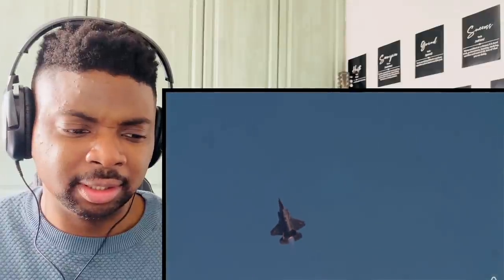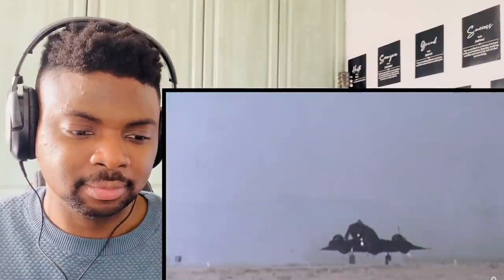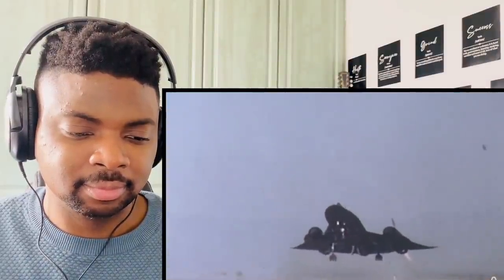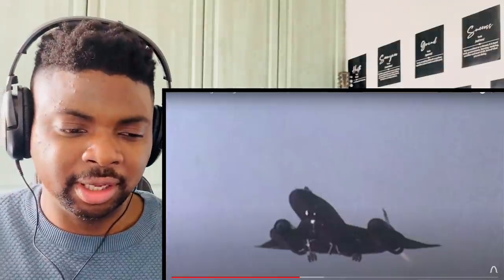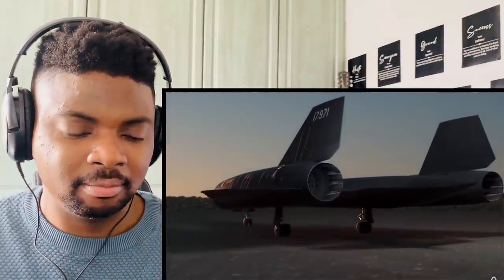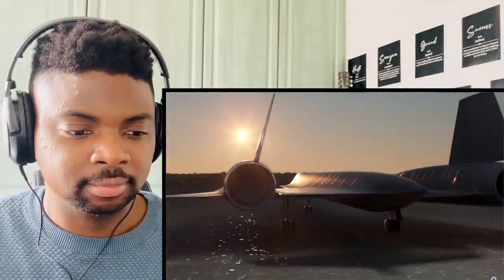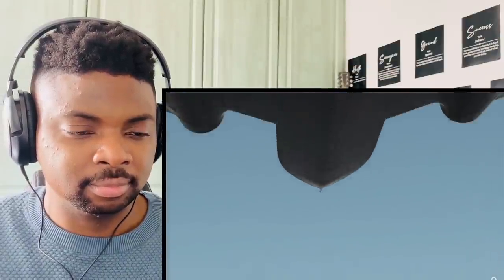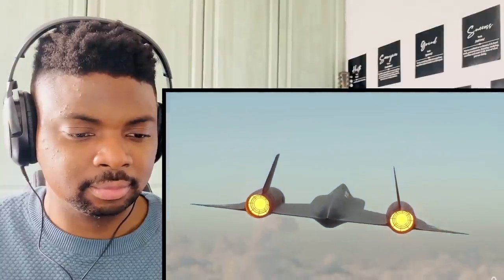Afterburners significantly add thrust without needing a lot of additional weight — they basically inject fuel into the exhaust of the jet engine and ignite it with whatever oxygen is left, providing additional expansion and thrust. They are really inefficient, however as speed increases they are the only feasible way to generate thrust. They do gain efficiency thanks to forward motion providing the compression of air, instead of the turbine needing to power the compressor stage.